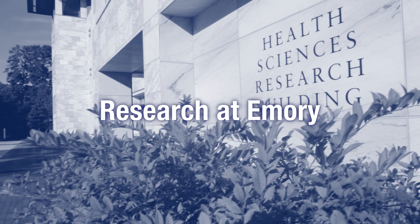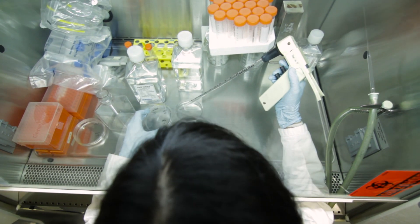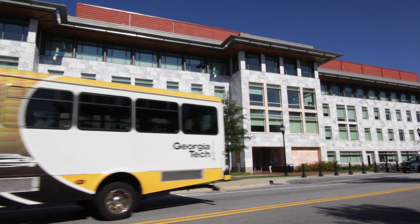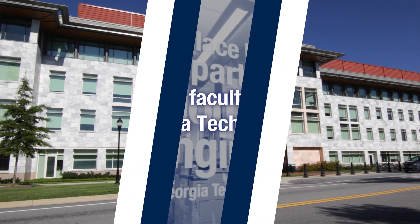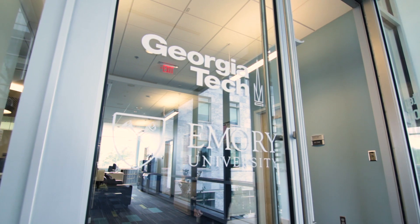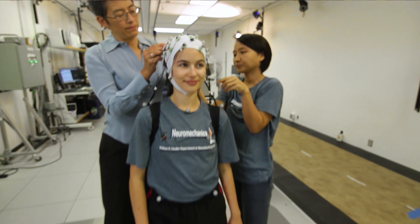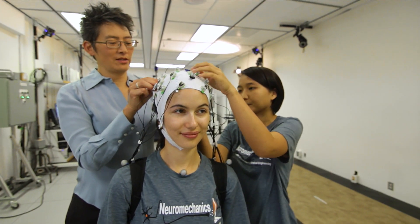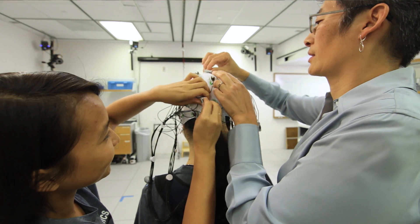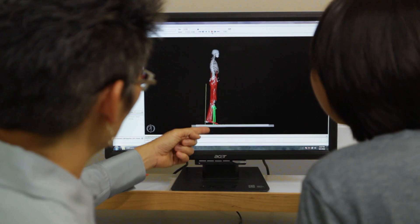The Coulter Department of Biomedical Engineering at Emory is a joint department between Georgia Tech and Emory. This joint department was formed between Georgia Tech College of Engineering and Emory's School of Medicine. Our department is a union between a public engineering school, Georgia Tech, and a private university, Emory, and creates a synergy between engineering and medicine. One of the really exciting things about biomedical engineering and what we're doing here at Coulter BME is to drive medical breakthroughs with engineering innovation.